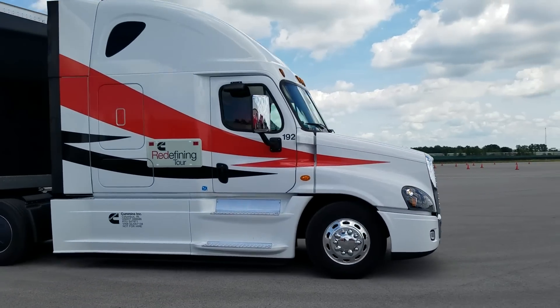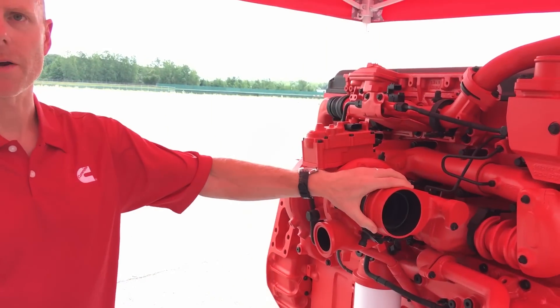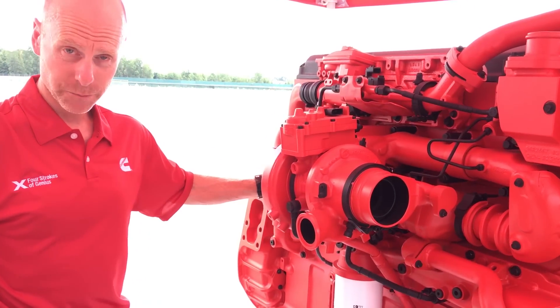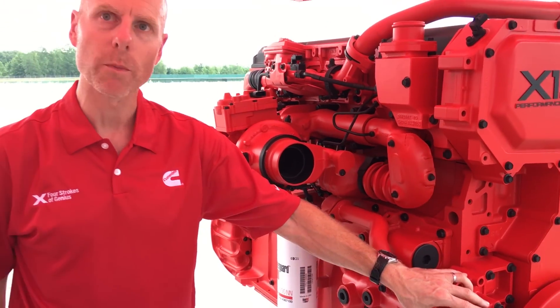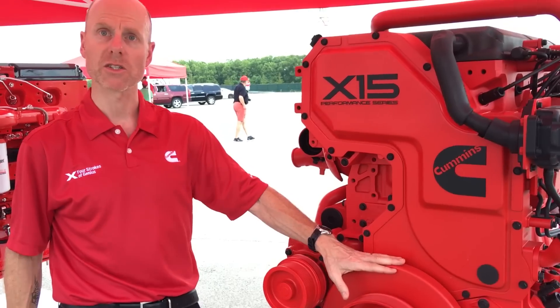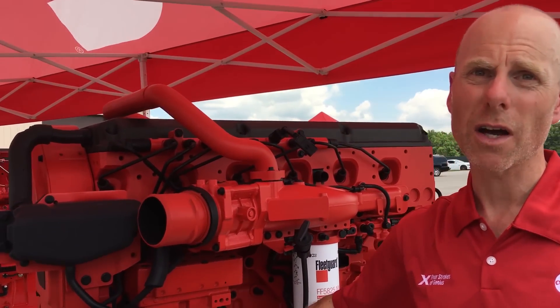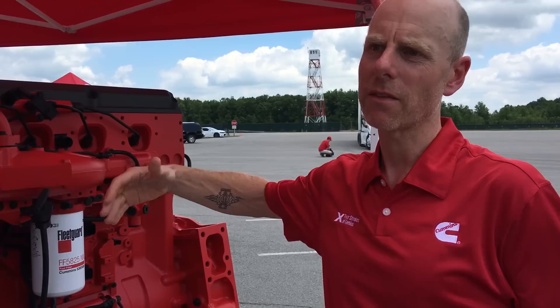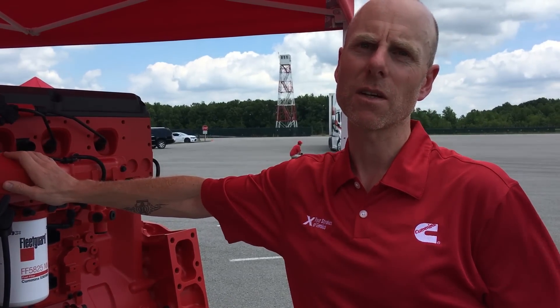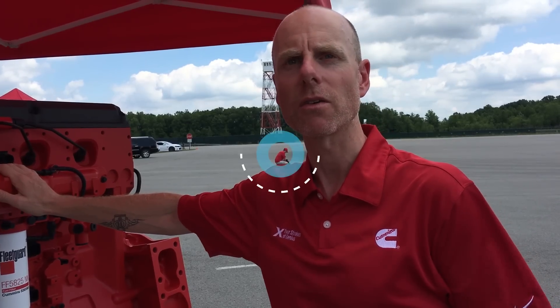Tell me about some of the differences between the X-15 efficiency and the performance package. We actually have a slightly bigger compressor. The EGR cooler is optimized for low pressure costs at the high flows that we experience. This engine has a high performance water pump and the lube oil system is optimized for the needs of a high performance, highly rated engine. There's also a new fuel pump which has the capability to deliver all the fuel we need for the high ratings. We've done quite a lot of work to improve the transient performance of the engine — that torque response is something that heavy haul users really appreciate, and it's something we think we've really improved in this engine over the current product.